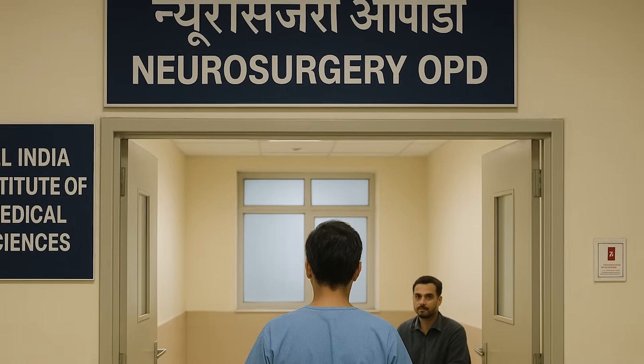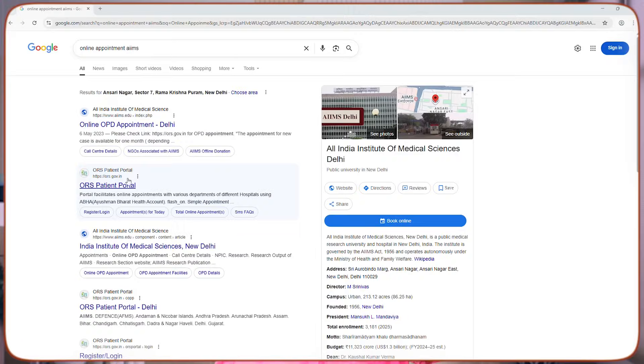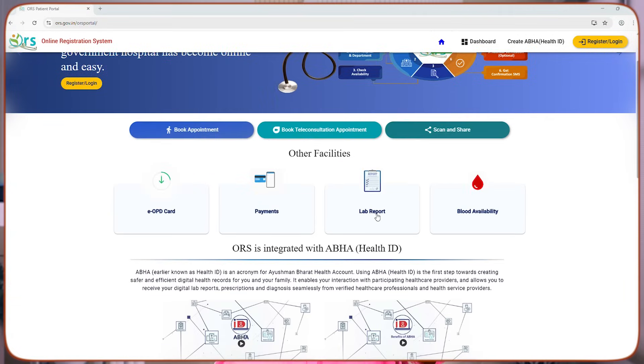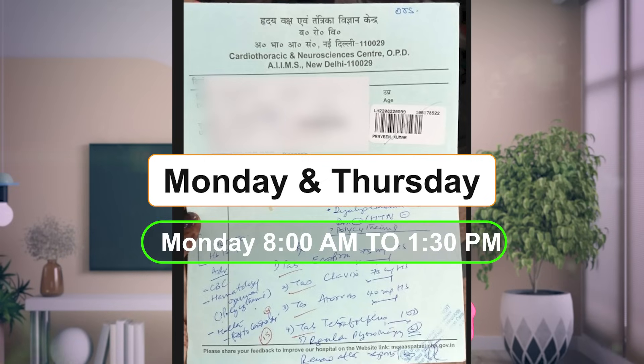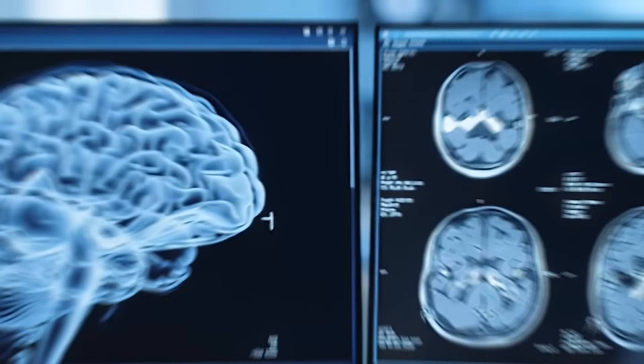To get Gamma Knife treatment at AIIMS Delhi, the journey starts from the neurosurgery OPD. You can register either online through the AIIMS website or at the OPD counters. You will receive an OPD card for Dr. Deepak Agarwal's OPD. His OPD is on Monday and Thursday — Monday in the first half and Thursday in the second half.